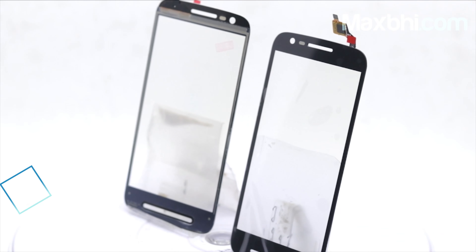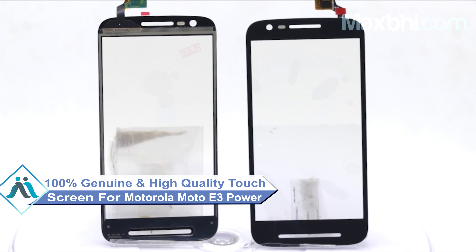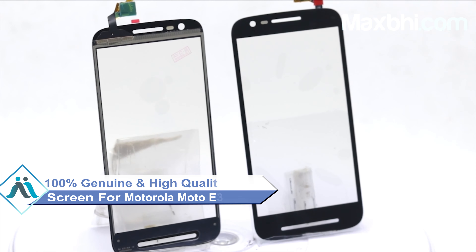This touchscreen is a 100% genuine quality product which works similar to your original product, with a perfect fit for your Motorola Moto E3 Power.